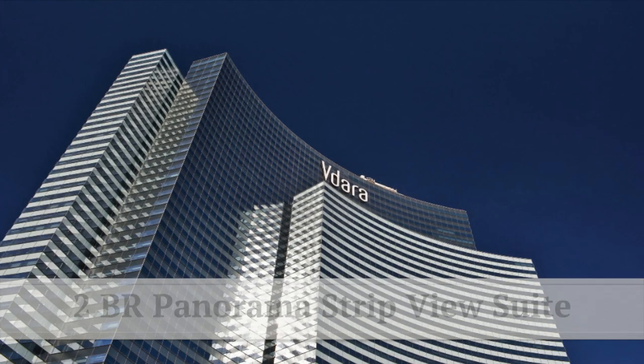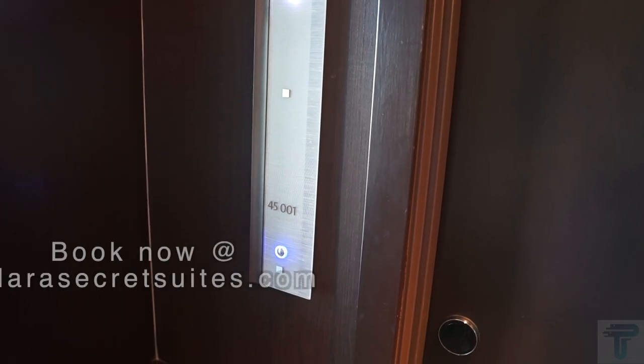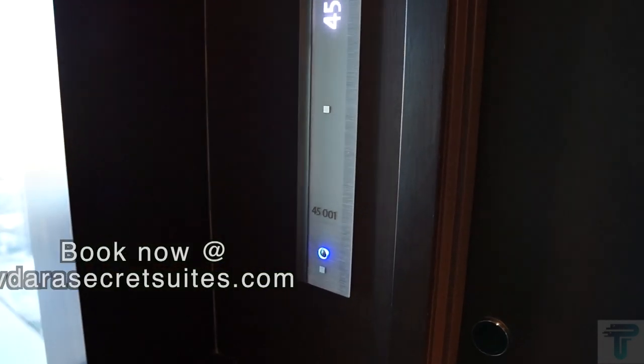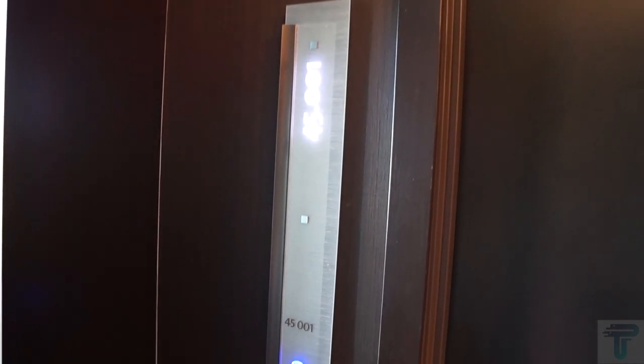Without further ado, let's check out a tour of this two-bedroom penthouse suite. Today we are at the Secret Suites at Vidara, going to do a room tour of the two-bedroom penthouse suite in suite number 45001. Let's check it out.